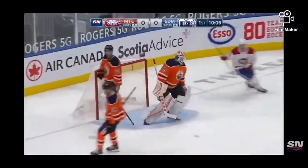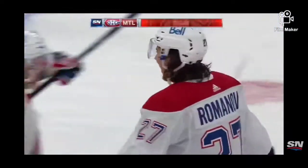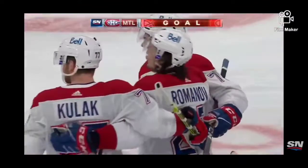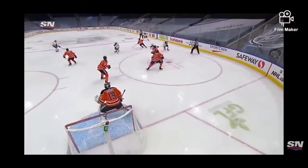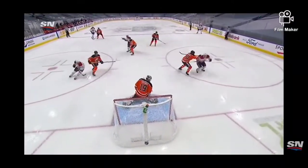Here's a shot from the point that squeezes by Koskinen, and it's going to be Alexander Romanov's first NHL goal! A good job right there by Evans to make sure that he wins that puck back.